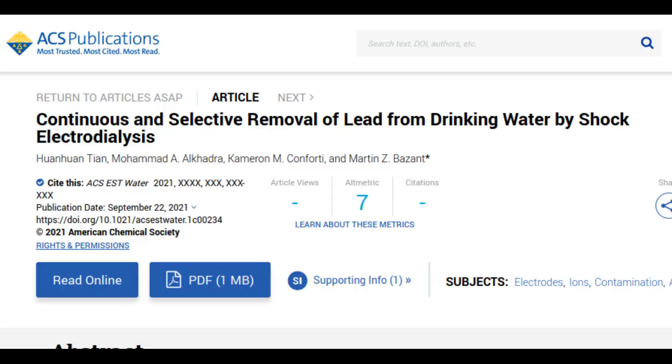The new system is the latest in a series of applications based on initial findings six years ago by members of the same research team, initially developed for desalination of seawater or brackish water, and later adapted for removing radioactive compounds from the cooling water of nuclear power plants. The new version is the first such method that might be applicable for treating household water supplies as well as industrial uses.